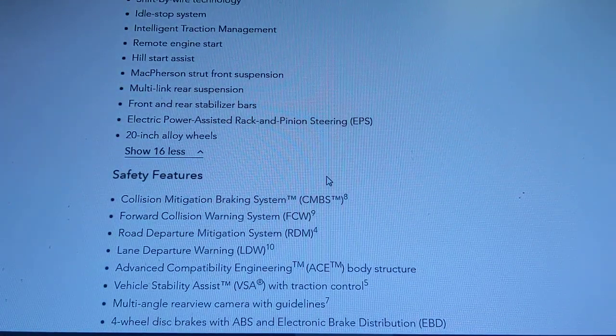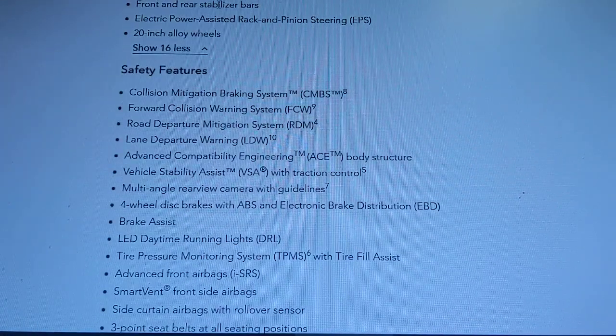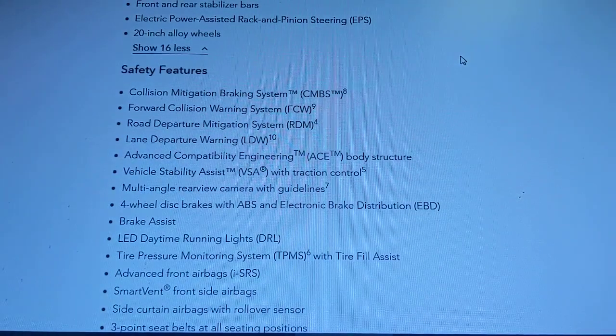It also has McPherson strut suspension, and even on the base Sport model you get a 20-inch wheel.